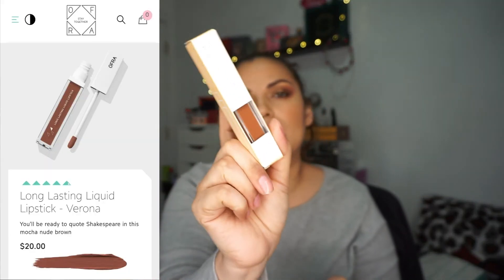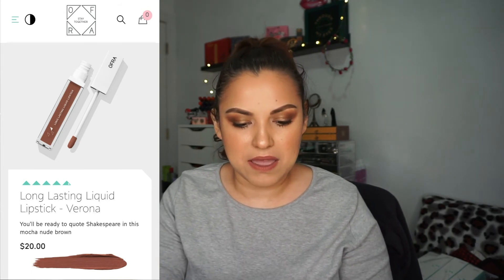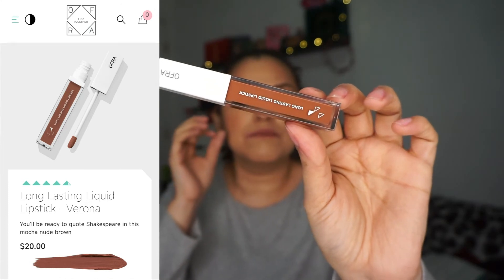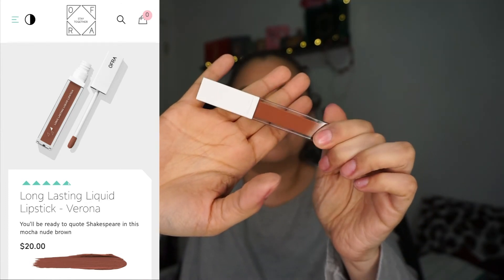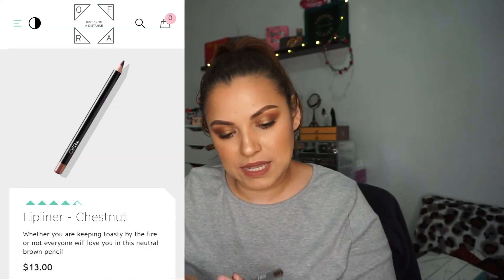We got another Long Lasting Liquid Lipstick in Ramona. I don't think I have this one. I wish they'd have put a red in there, but this is really brown — really nice, though. I might give it to somebody who might enjoy that color. And then we got a Lip Liner in Chestnut — a brown color, so it can pair with the Ramona liquid lipstick. Pretty cool.